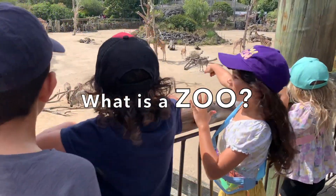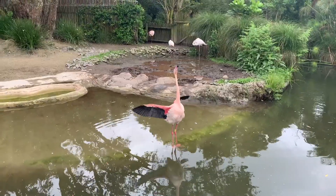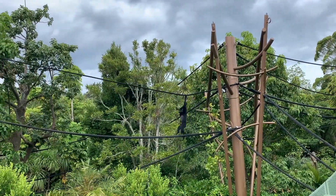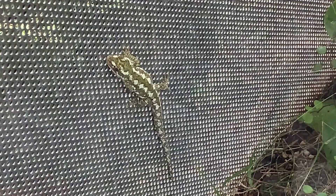A zoo is a place where you can go and view animals from a safe distance. Many of the animals at the zoo are wild animals from all around the world. Many large cities have park-like zoos, where you can walk in the gardens and have picnics.